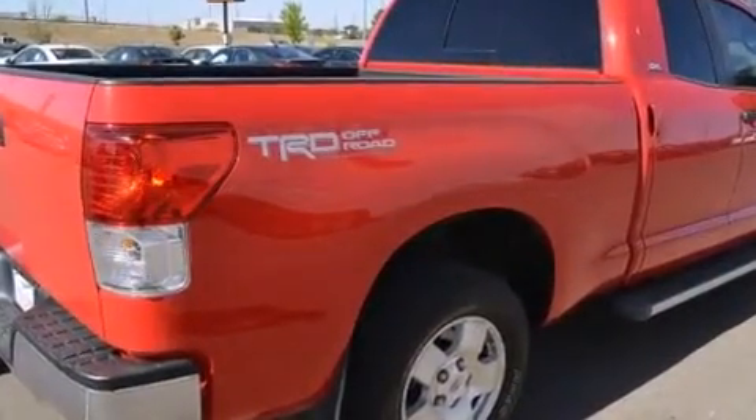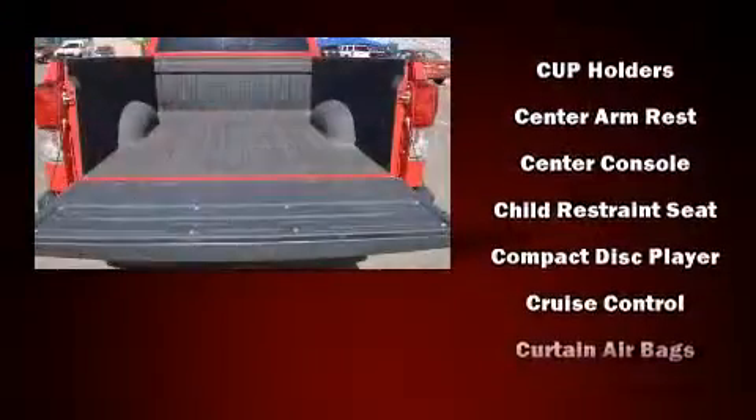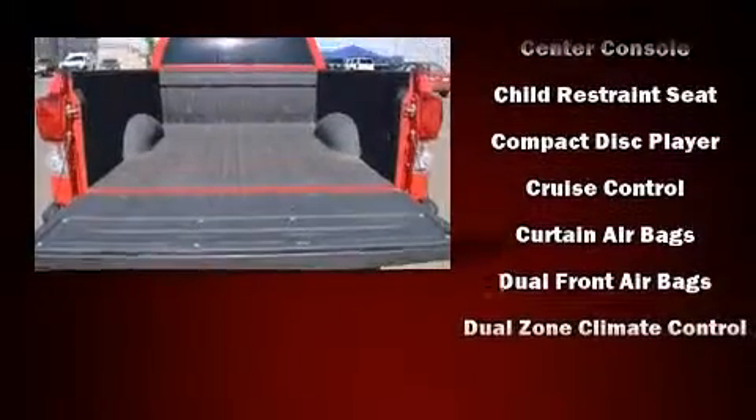Toyota infused the interior with top-shelf amenities, such as a tachometer, variably intermittent wipers, an outside temperature display, and more.